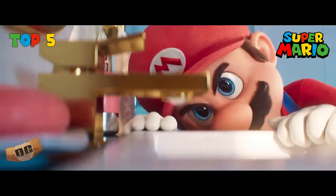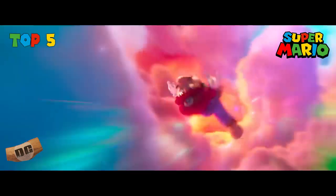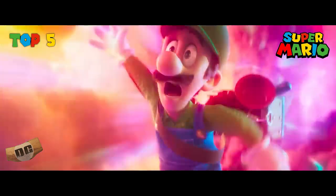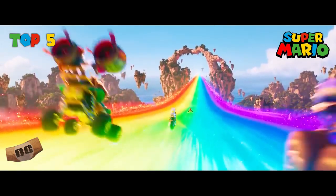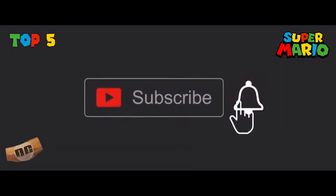It's the weekend. Let's get some Mario action going. Mario Kart, everyone's favorite racing game. Everybody wants to be it, but there is only one, and we're talking our top five Mario Kart tracks of all time.